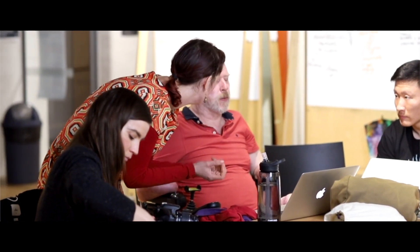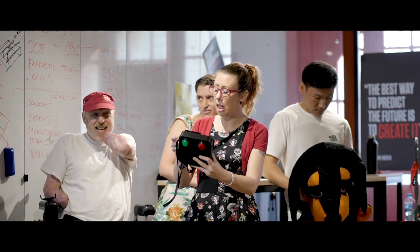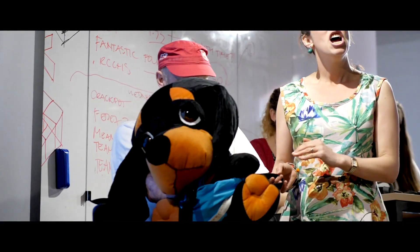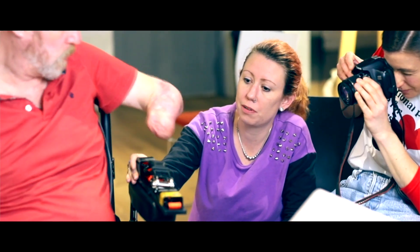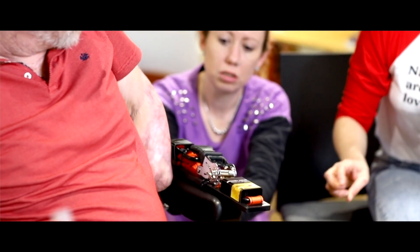Our prototype for Team Empower Rangers involved what we believe to be three different elements. The first element is a retractable lead system to empower our user John to walk independently with his dog. The second component is a harness for his dog Lola to attach her to the lead, and the last component is a V-buckle system that enables him to easily detach and attach components of the lead system.